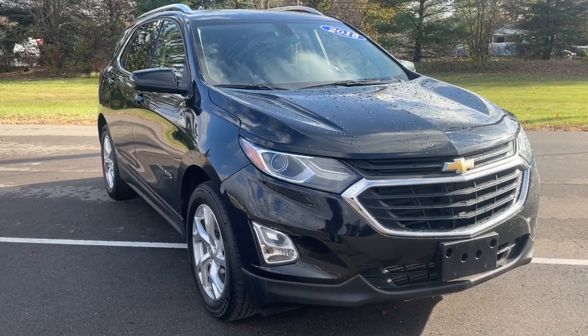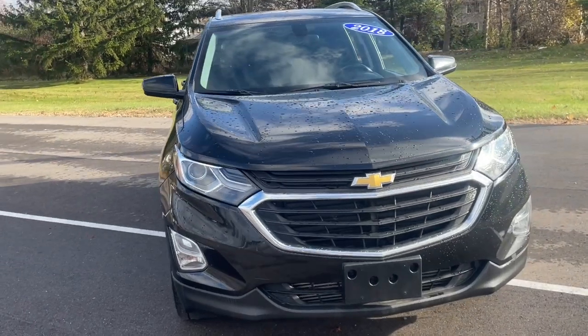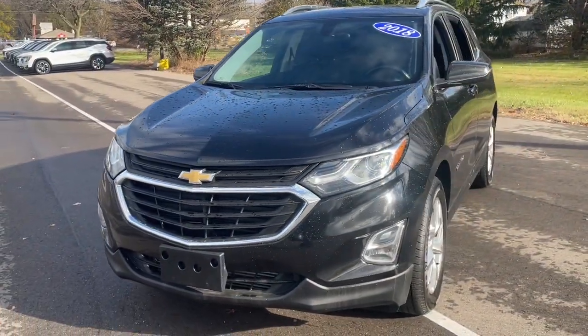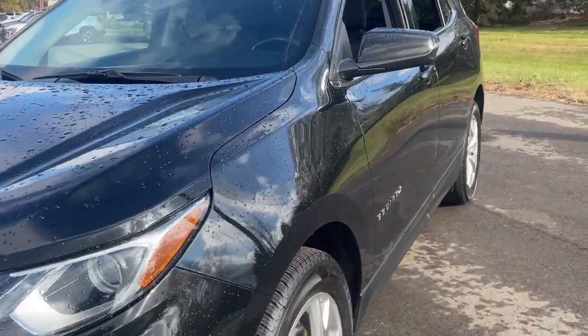Enjoy the view of this 2018 Chevrolet Equinox. With less than 120,000 miles on the odometer, this vehicle provides excellent value. The Chevrolet Equinox — the small SUV with a big spirit of adventure.